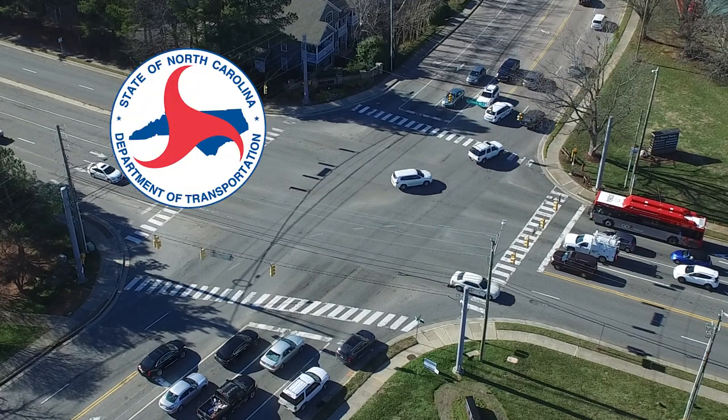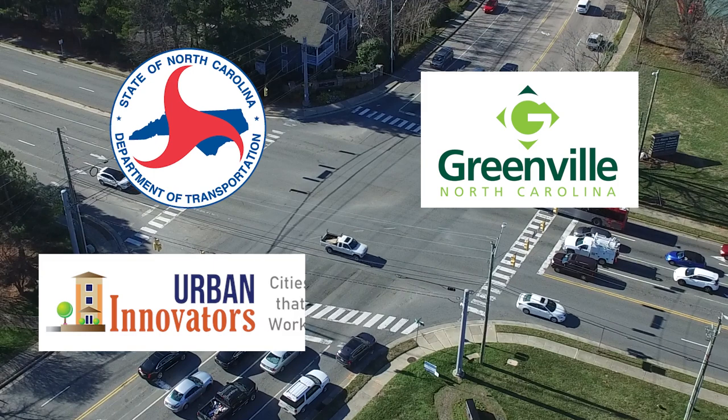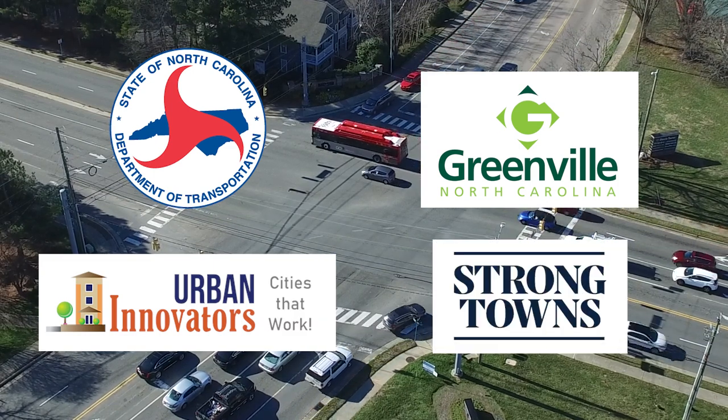Key partners in the project include the North Carolina Department of Transportation, the City of Greenville, consultants at Urban Innovators, and the renowned nonprofit Strong Towns. With the Civic Stage 1 Planning Grant from the National Science Foundation, we covered four primary areas.